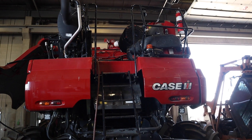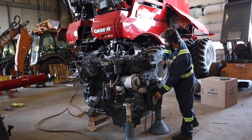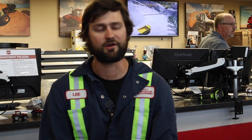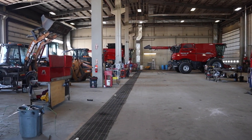An Agriculture Equipment Technician works specifically on agriculture equipment such as combine harvesters, crop sprayers, tractors, balers, and hay equipment. I work in the shop with a team of mechanics to assess customers' needs, service and repair, and diagnose equipment.